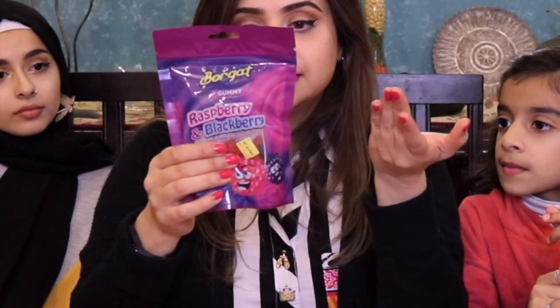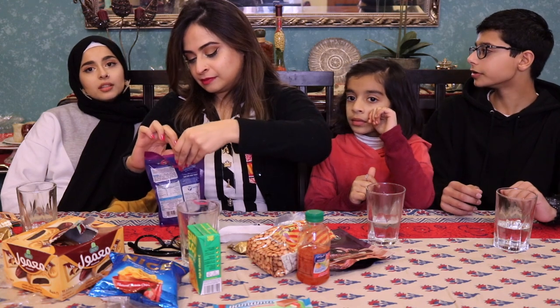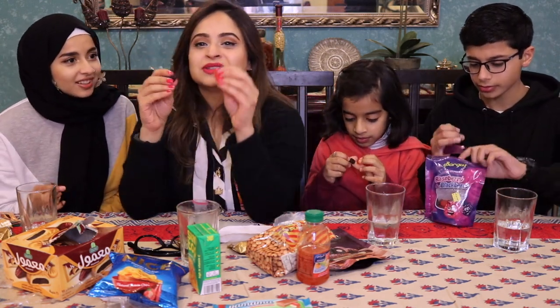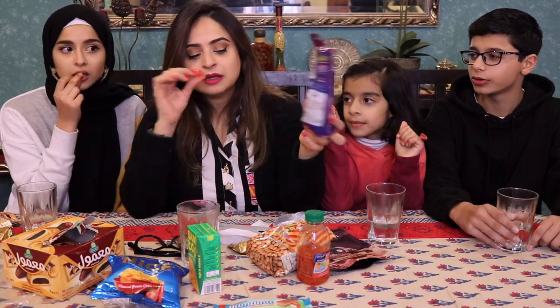This is another recommendation from my friend Dahlia. These are basically jelly candies called Burghat — gummy candies, raspberry and blackberry. I'm going to start with the raspberry because I prefer blackberry, so I figure if I don't like the raspberry... It isn't that sweet. I like it. I like the blackberry — it's got a tanginess. Funnily enough, I prefer the raspberry one. The blackberry has a little bit of a deep taste — it's a bit too artificial. The raspberry one's better.